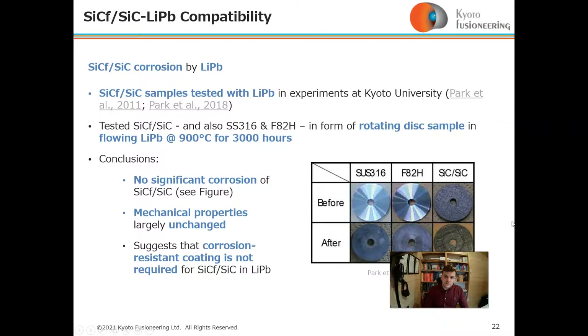Silicon carbide composite corrosion studies with lithium-lead have been conducted at Kyoto University, with some ongoing testing. Lithium-lead was tested with silicon carbide in flowing lithium-lead conditions at 900°C for 3,000 hours. Stainless steel and F82H RAFM steel were also tested, with results shown in the diagram on the right.